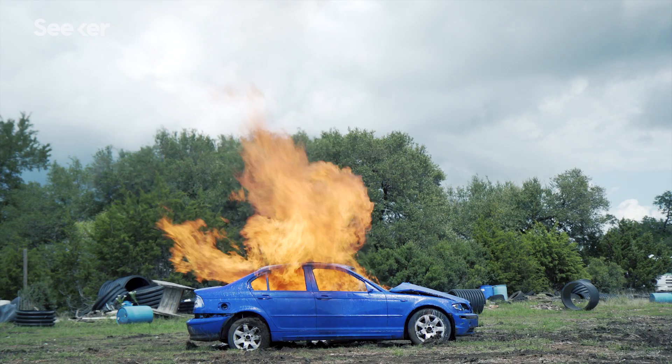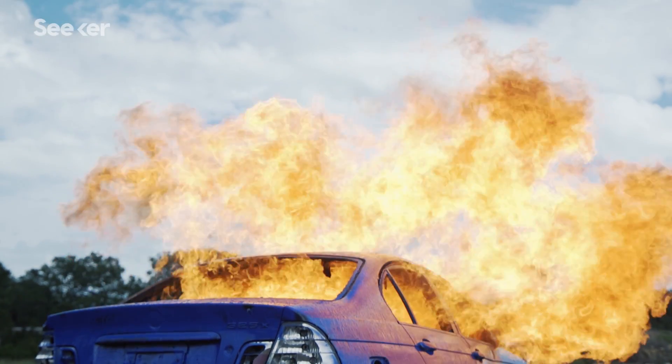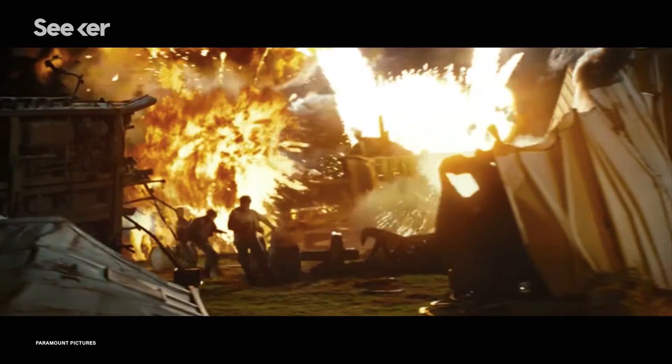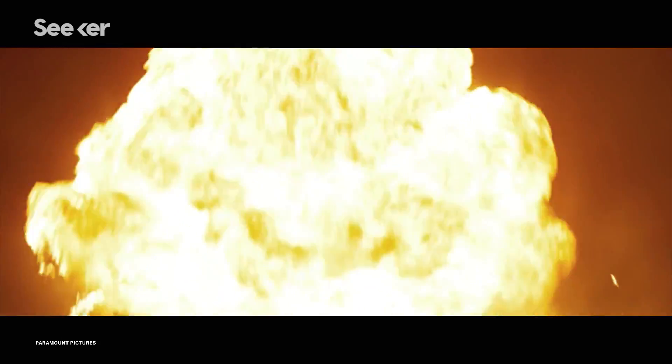Neither of these explosions are actually real. This one, known as a physical or special effect, happened on set and is much more colorful than in reality. In this one, a computer animation was created using an algorithm. So what are we technically seeing on screen?